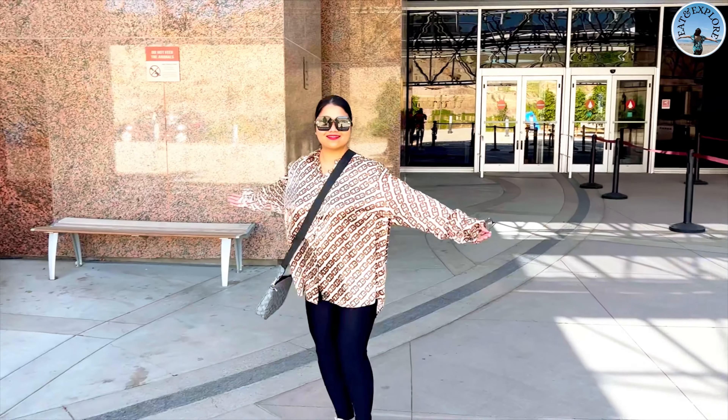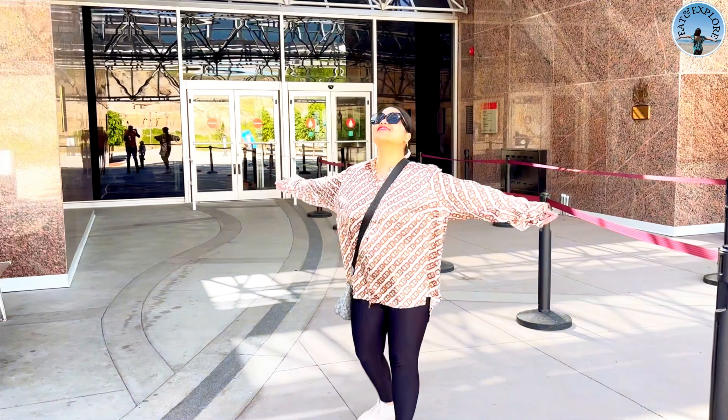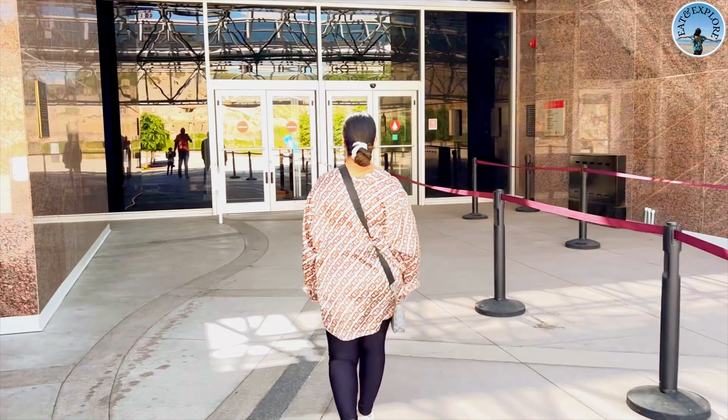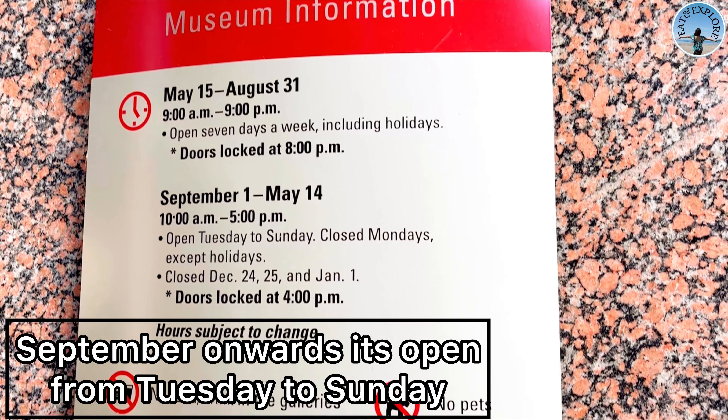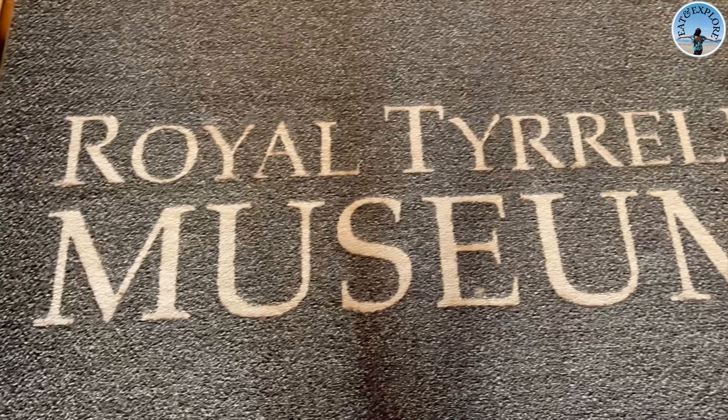Hello everyone! It's super windy here in Edmonton — I am actually in Drumheller. Welcome back to the channel! Today we're going to go inside the museum. It's a dinosaur museum, so we're gonna go and explore — come along!